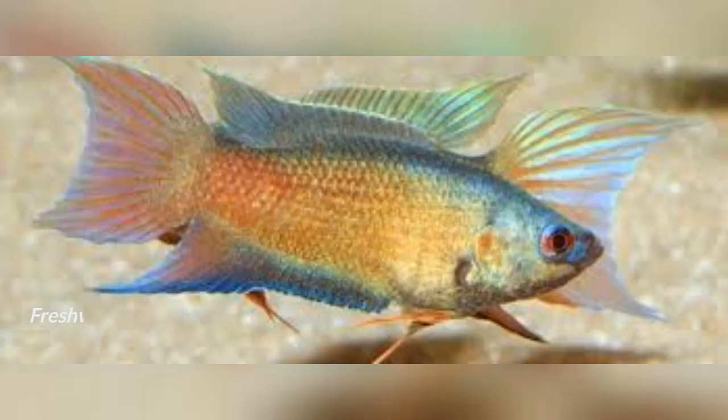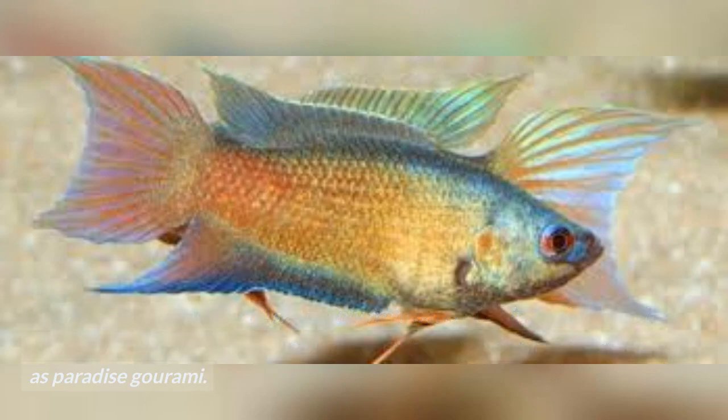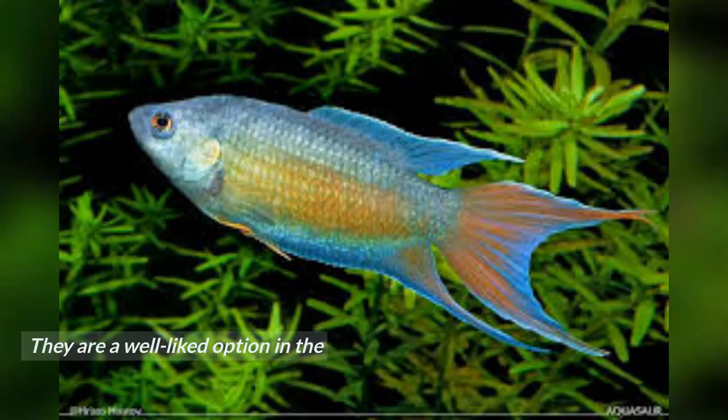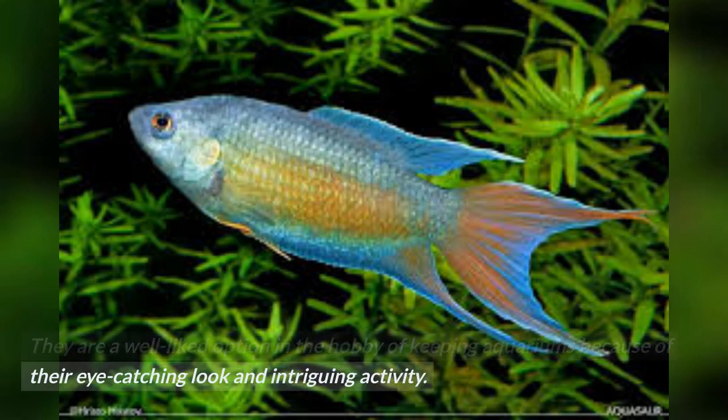Paradise Fish are freshwater fish from East Asia, mainly from parts of China, Taiwan, and Vietnam. Known scientifically as Macropodus opercularis, they are also called Paradise gourami. They are a well-liked option in the hobby of keeping aquariums because of their eye-catching look and intriguing activity.